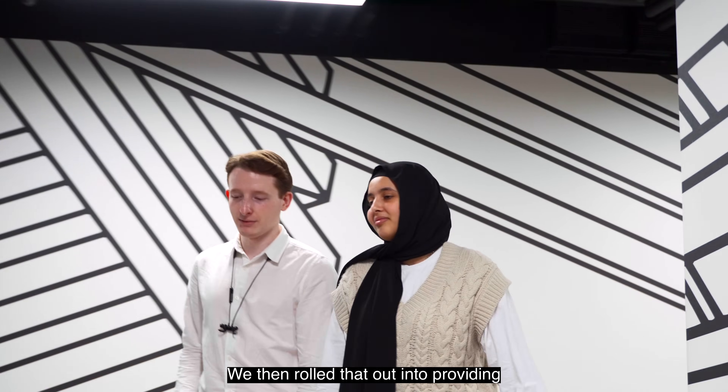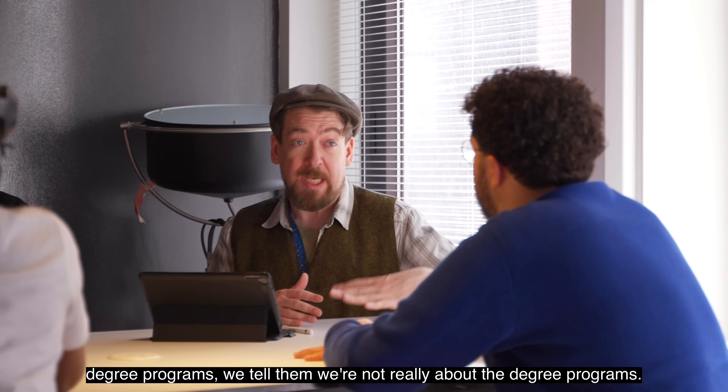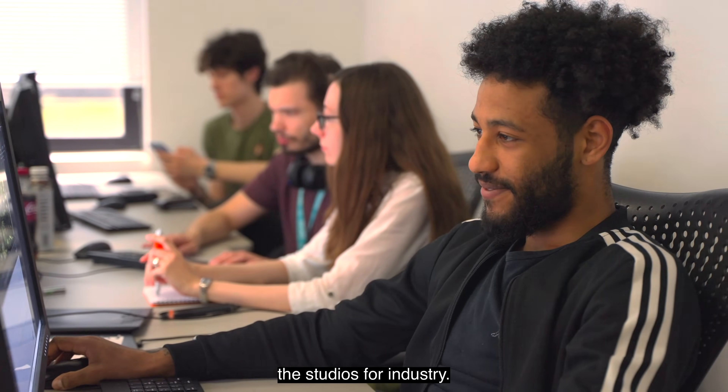We then rolled that out into providing degree courses around those skills. Interestingly, when students come along to do the degree programmes, we tell them we're not really about the degree programmes — we're actually about producing talent that is ready to work in the studios for industry.